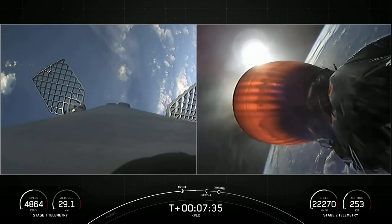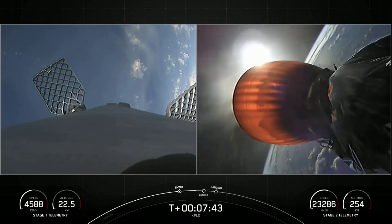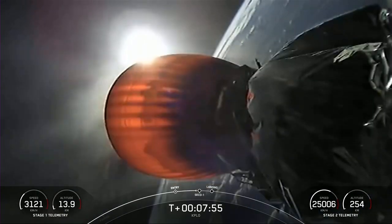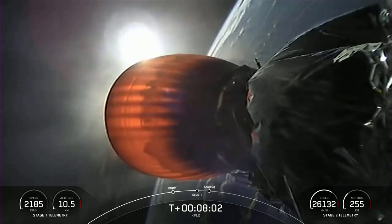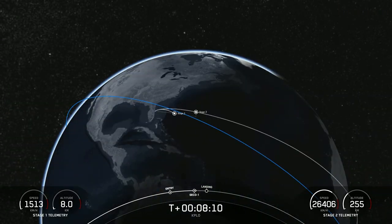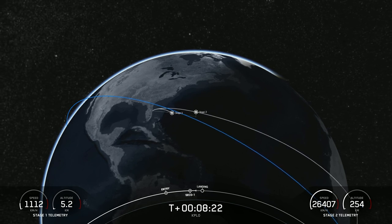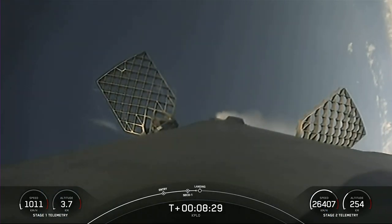We are listening for SECO — Second Engine Cut-Off 1 — meaning the Merlin vacuum engine on the second stage will shut down. Shortly after, we'll listen for nominal orbital insertion, confirming the second stage is entering its coast phase and is exactly where we want it before it relights its engine later in the mission. MVAC shutdown. Nominal orbital insertion confirmed — the second stage is now coasting.